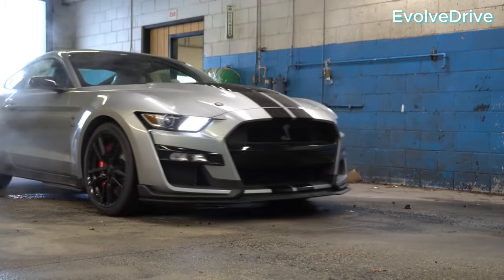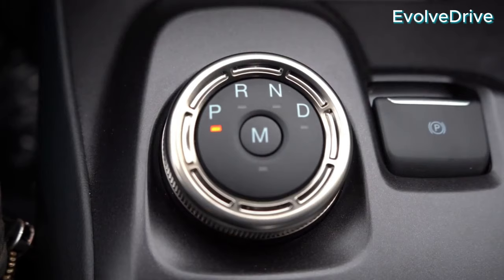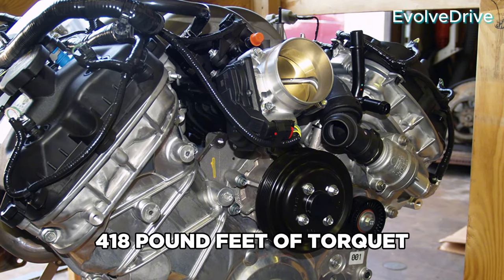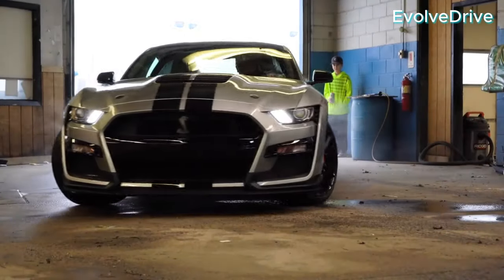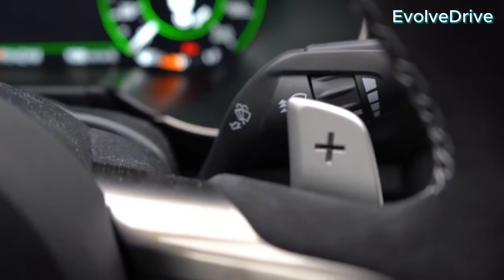Shifting gears to the Dark Horse, we find the reliable Coyote V8, a 5-liter naturally aspirated engine delivering a respectable 450 horsepower and 418 pound-feet of torque. While not as track-centric as its Shelby counterpart, the Dark Horse offers a potent blend of performance suitable for both the track and the open road.